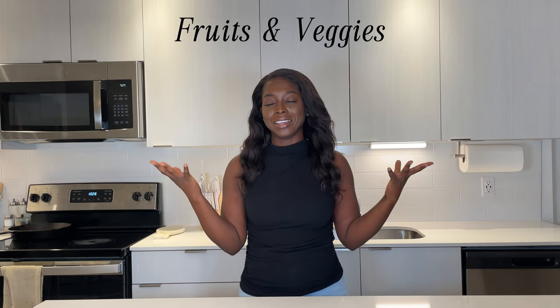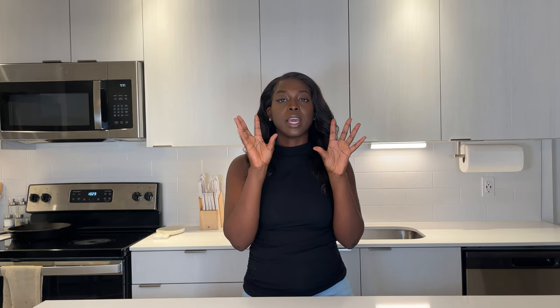First and foremost is going to be fruits and veggies. I mean, obviously this is what the Daniel Fast is about. You know what you like, so get a lot of what you like or some stuff that you can tolerate. The only recommendation I am going to make is to get some dates. I will also recommend getting avocados if you like them, because avocados are high in healthy fats which will help keep you full throughout the day.